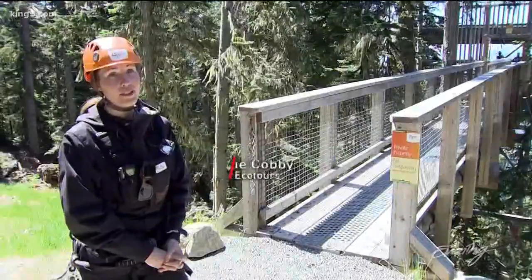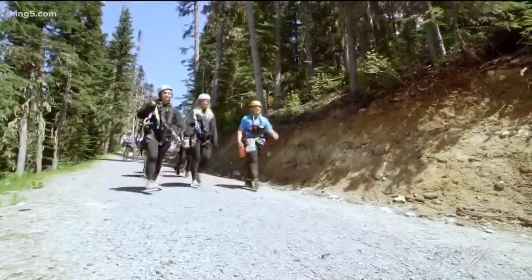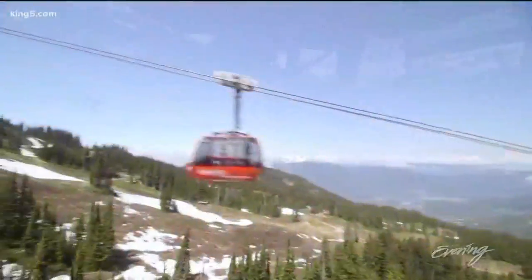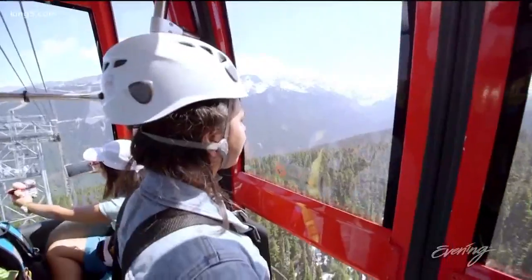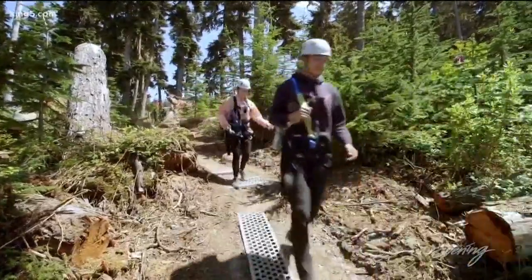So you have two different options. You get to choose between whether you want the van ride up, which is a little bit less expensive, or if you want a full Whistler experience, then you can opt for the peak-to-peak as well. Then you get a little bit more time to think about what you've signed up for, as it takes roughly about an hour and a half for that full journey.